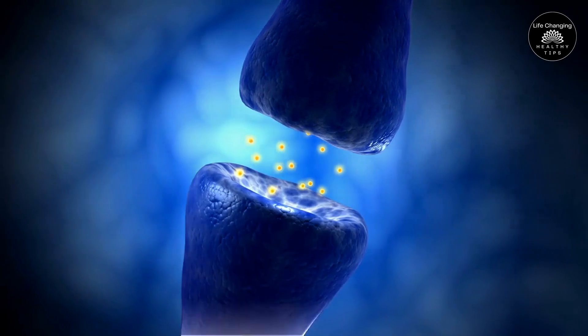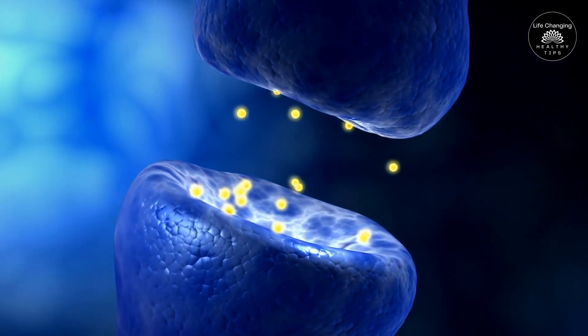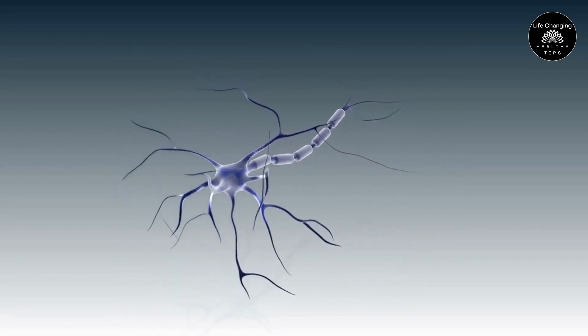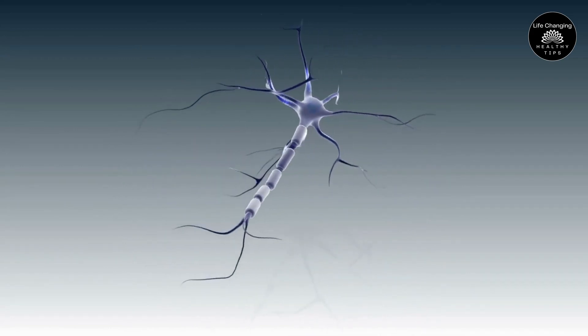In addition to its role in myelin synthesis, vitamin B12 is also involved in the production of neurotransmitters, which are chemicals that transmit signals between nerve cells. These neurotransmitters are critical for the proper functioning of the nervous system, and a deficiency in vitamin B12 can lead to a disruption in their production, leading to nerve damage.